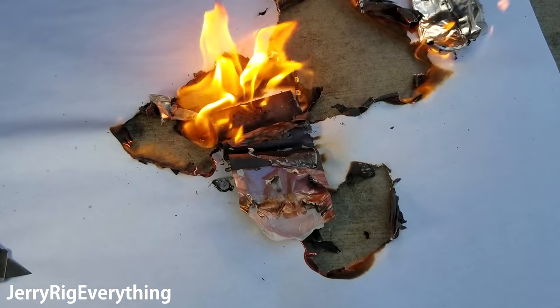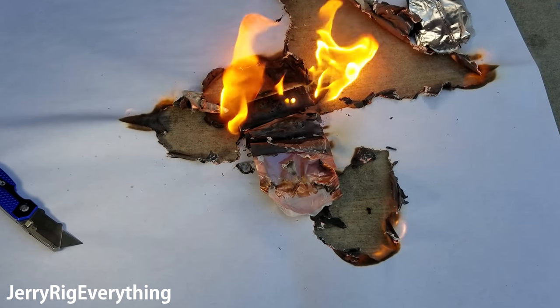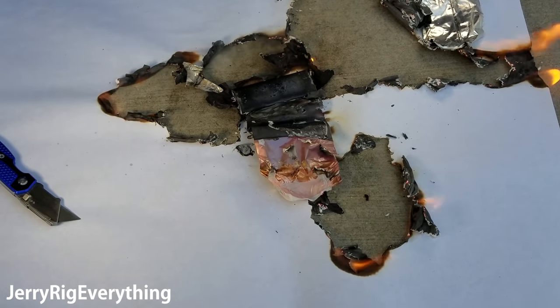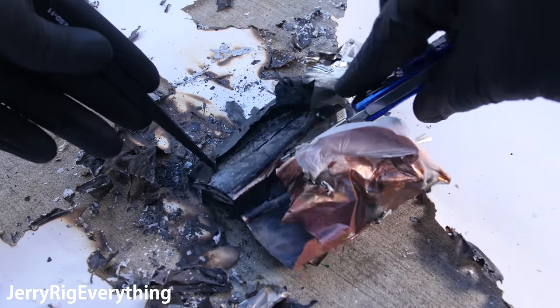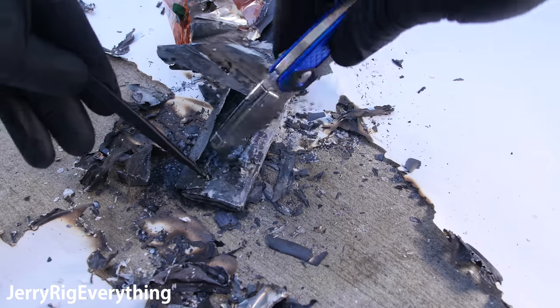Remember that this only happens in a very small number of devices. So far it's only happened on 35 phones out of 2 million. So yeah, definitely take advantage of the recall, but also feel free to use your phone as normal in the meantime. Just don't set it on your lap while it's plugged into the wall. And maybe take a fire extinguisher with you to bed, just in case.